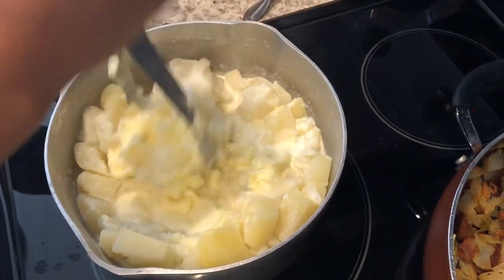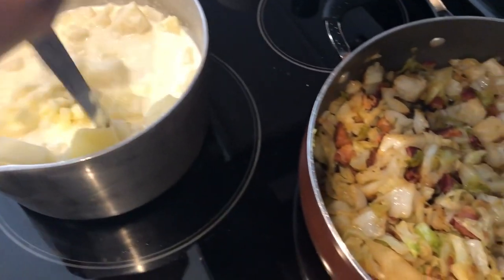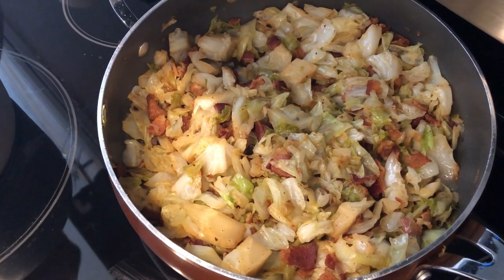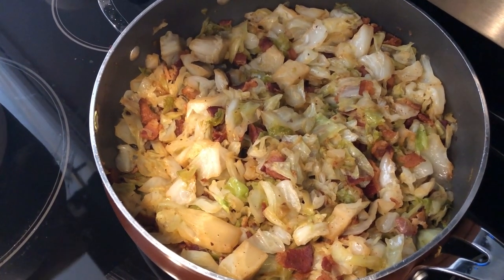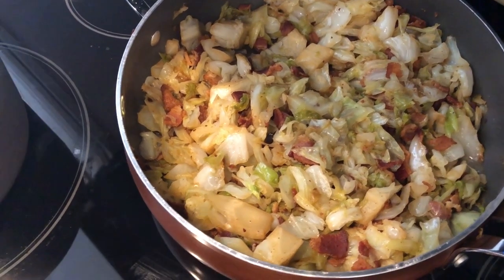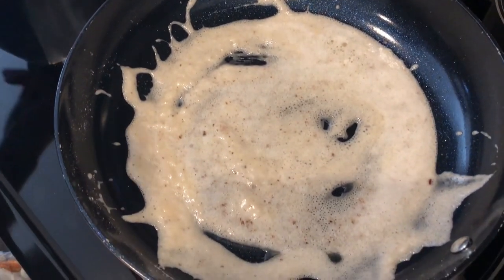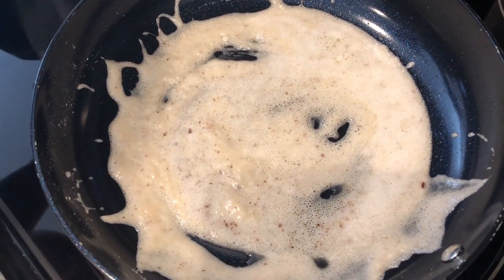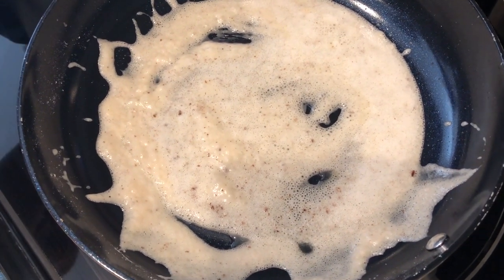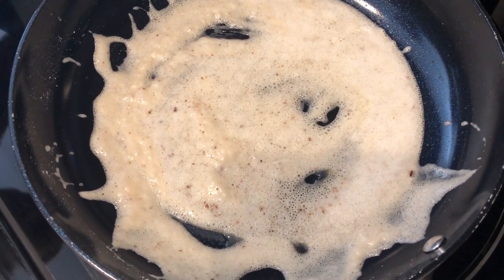Also for dinner tonight, I have some fried cabbage. For the fried cabbage, I chopped up and cooked about six slices of bacon, and then I added my cabbage to it. And then with some of the bacon fat, I'm going to make some cream gravy. So in this pan, I have some bacon fat, and I also have a couple of tablespoons of flour. So I'm just waiting for a roux to form.